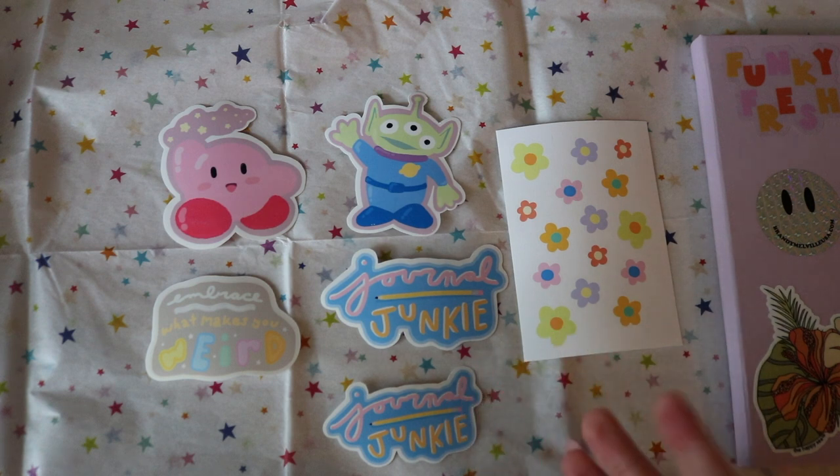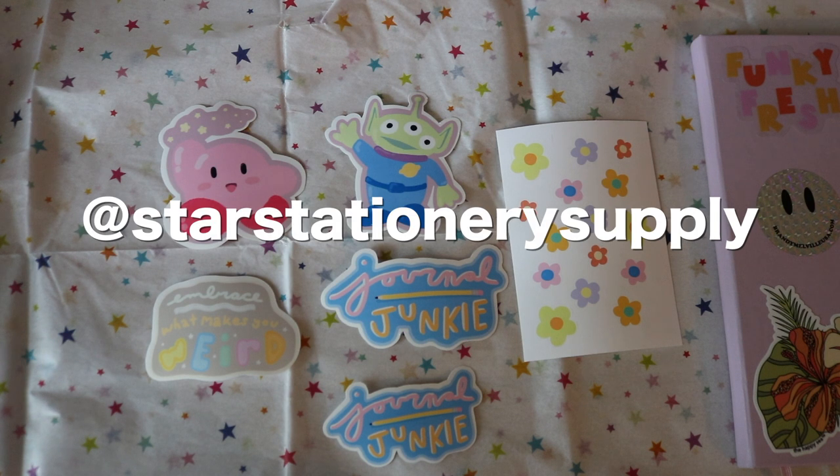Those four are on my Etsy shop right now so you can already buy them. My shop is called Star Stationery Supply. The easiest way to access my shop is either through the link in the description of this video or through the link on the Instagram, which I just set up — it's at Star Stationery Supply, so I'll have that down below and on the screen.